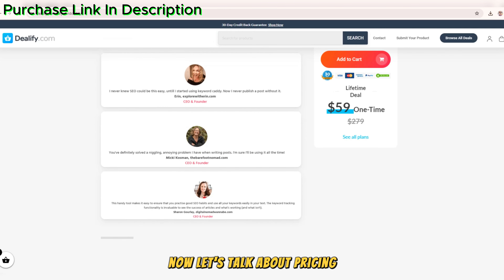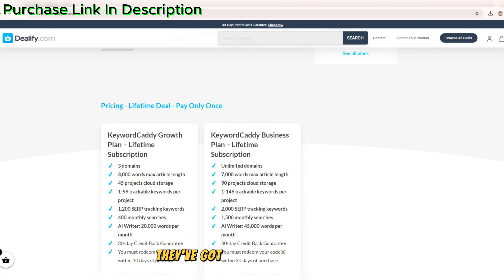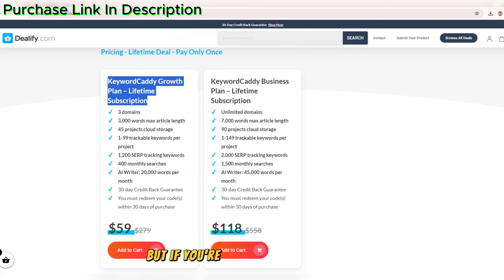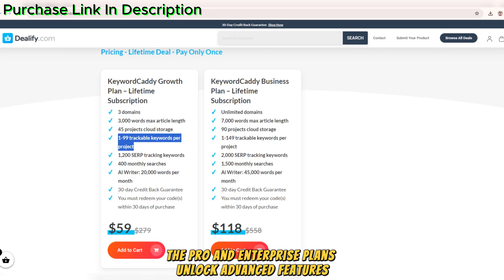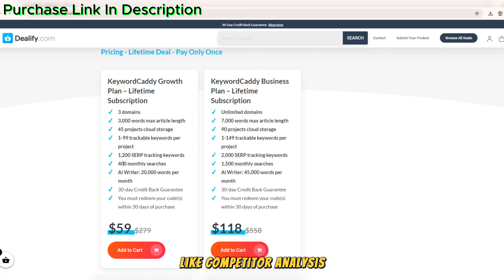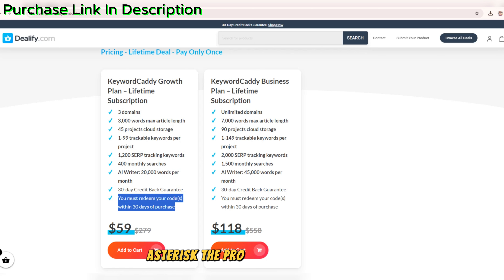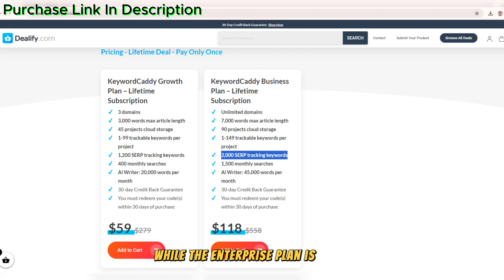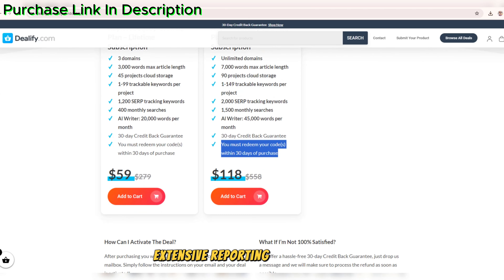Now, let's talk about pricing. Keyword Caddy offers a range of plans to suit everyone's needs. They've got a free plan that lets you explore basic keyword research features, but if you're serious about ramping up your SEO game, the pro and enterprise plans unlock advanced features like competitor analysis, keyword tracking, and more detailed reports. The pro plan is perfect for small businesses or marketers who need more in-depth keyword insights, while the enterprise plan is ideal for agencies and larger companies that require extensive reporting and keyword data.